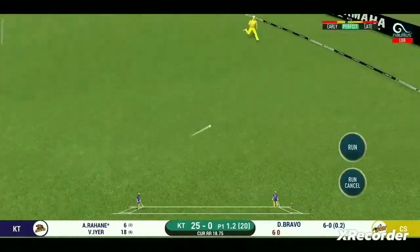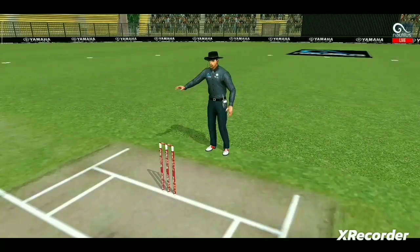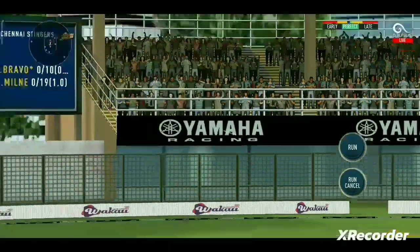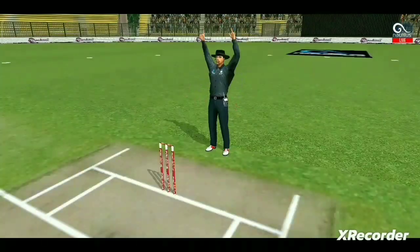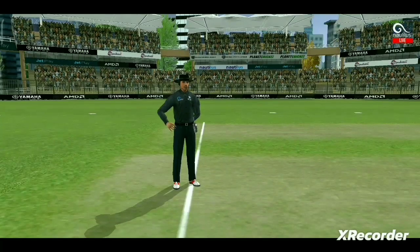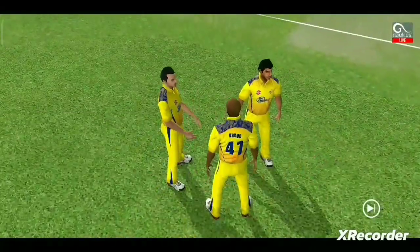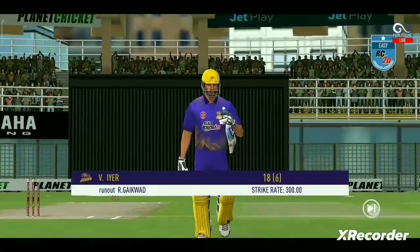That is in the air and in the gap as well — goes for four. Straight up in the air and that's a six! He is taking a long walk towards the pavilion.